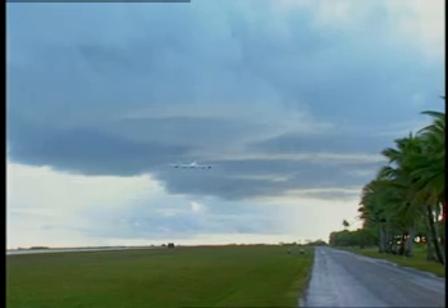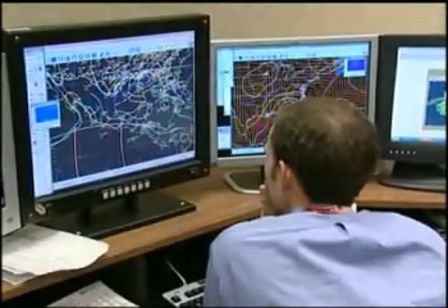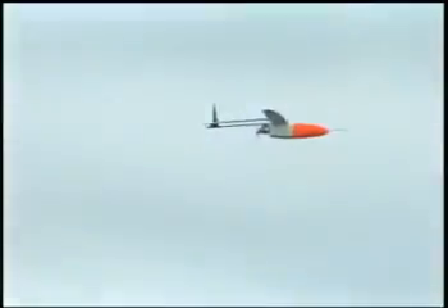Flying into a hurricane is not new, but flying a small unmanned plane just above the ocean surface during a hurricane is very exciting news. NASA, NOAA, and the AAI Corporation have joined forces to make detailed observations into low areas of a hurricane too dangerous for manned aircraft.